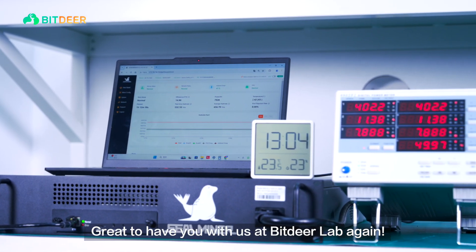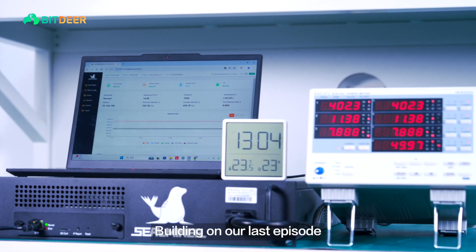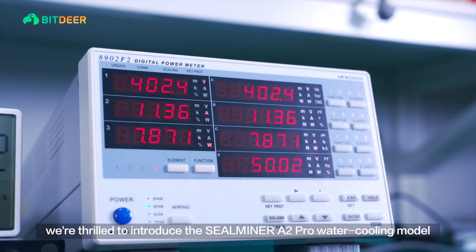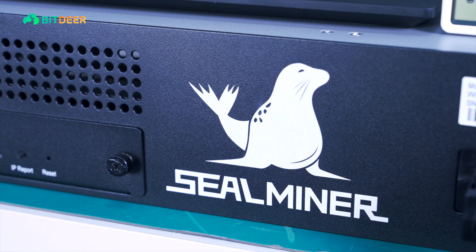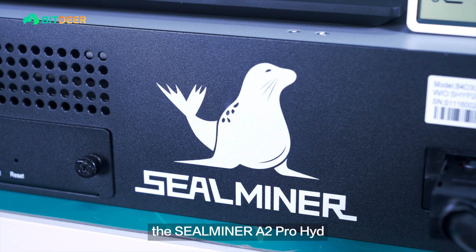Great to have you with us at BitDeer Lab again. Building on our last episode, we're thrilled to introduce the SealMiner A2 Pro water cooling model, the SealMiner A2 Pro Hydro.